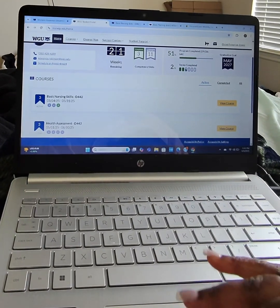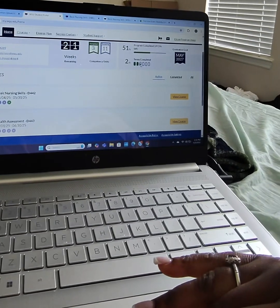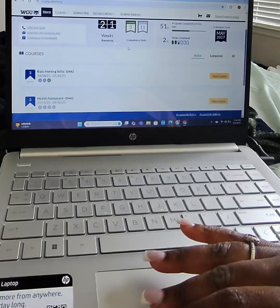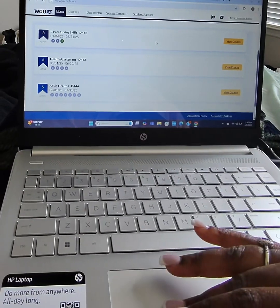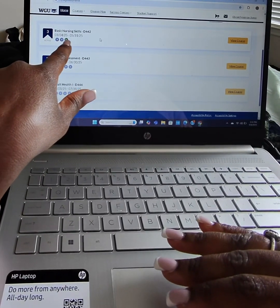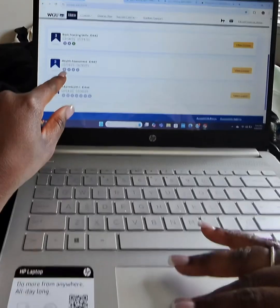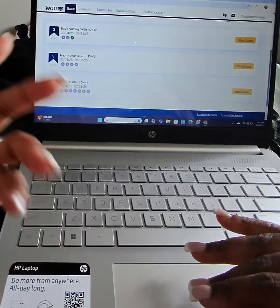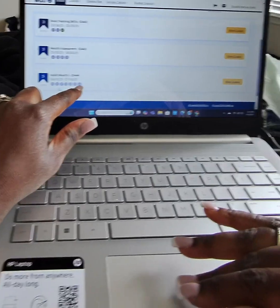As you can see here, this is our student portal. I am halfway through the program and have completed two and a half terms so far. 21 weeks are remaining in this term. Basic Nursing Skills is only requiring three pre-assessments. Health Assessment requires an Objective Assessment, which will be proctored, and three pre-assessments which are not proctored. Adult Health 1, also known as Med Surge, will have six pre-assessments and one Objective Assessment.